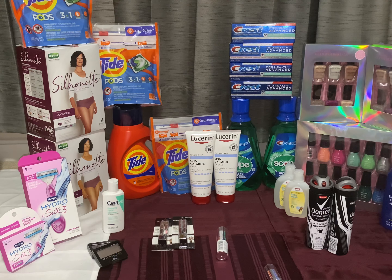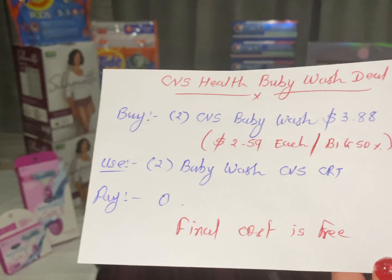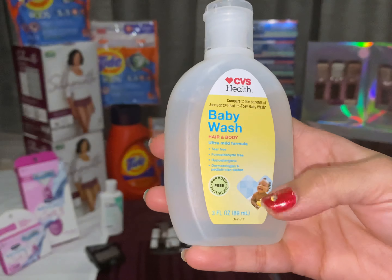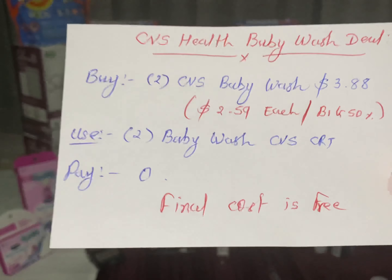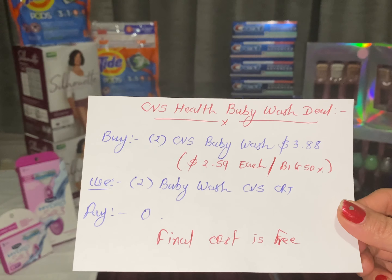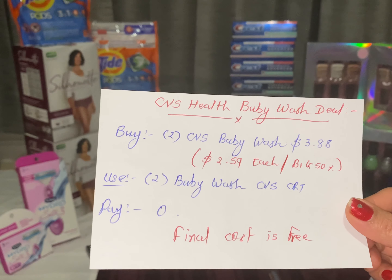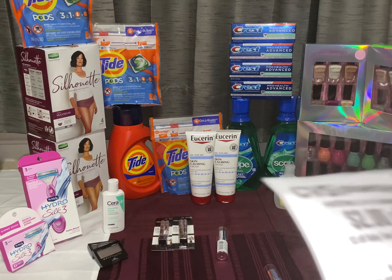The next and final deal is the CVS Health baby wash deal. Buy two CVS baby washes at $3.88 ($2.59 each) — it's buy one get one 50% off. Also use two CVS baby wash CRTs. Pay nothing out of pocket. Final cost: free.